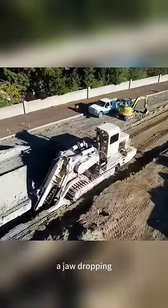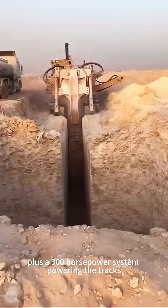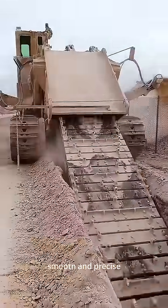At its heart, a jaw-dropping 1,600-horsepower diesel engine drives the digging chain, plus a 300-horsepower system powering the tracks, conveyors, and all auxiliary functions. Its four-speed digging drive keeps the cut fast, smooth, and precise.